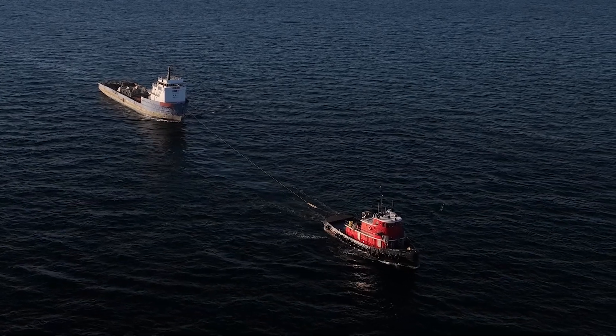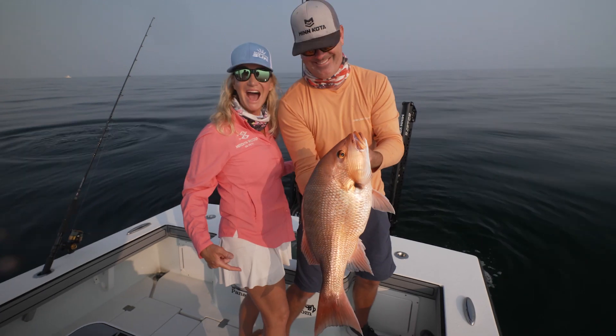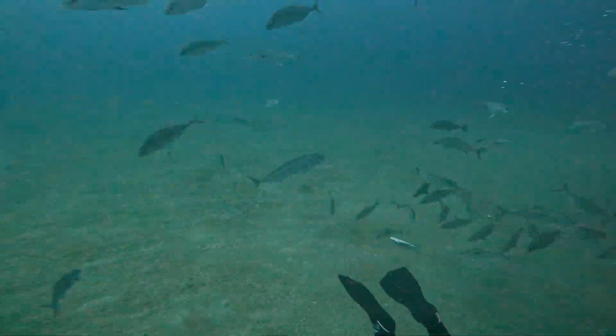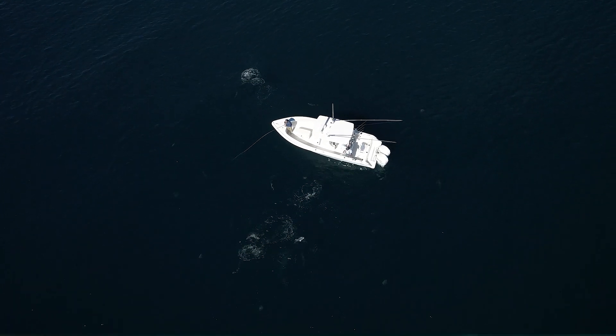This was one of those great projects where we were able to come together very quickly because we all have a common goal, and that is to enhance tourism and recreational activities in the Gulf of Mexico and along Northwest Florida. The destinations in Northwest Florida are really dependent on these artificial reefs. Without them, there just wouldn't be enough places for people to go fishing or diving.